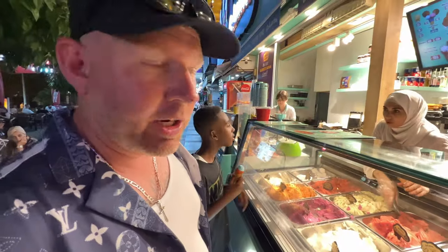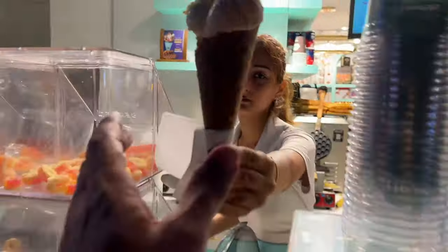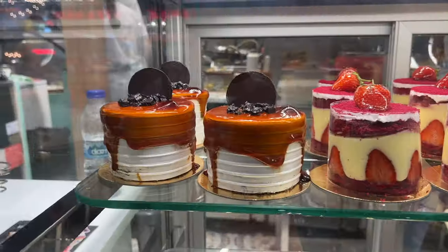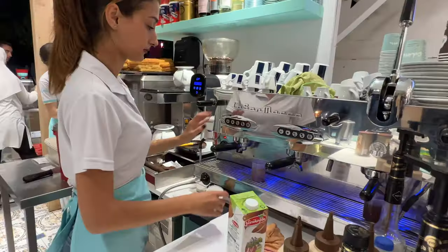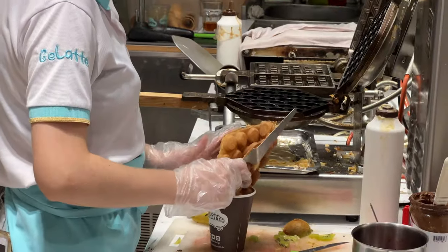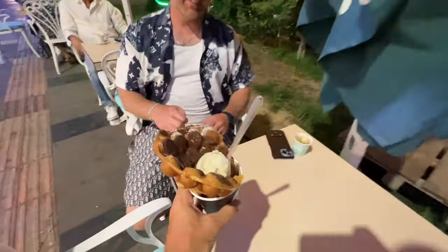I got some gelato right here — bubblegum flavor. I ended up getting the Snickers-flavored ice cream with a waffle cone. Here is a look at that Snickers ice cream with some Nutella and a waffle cone.